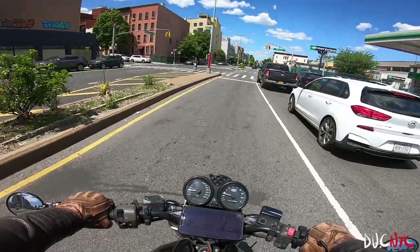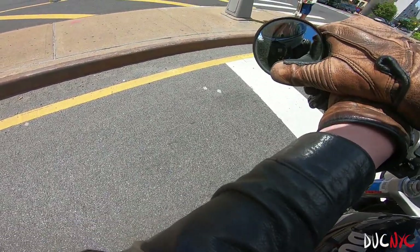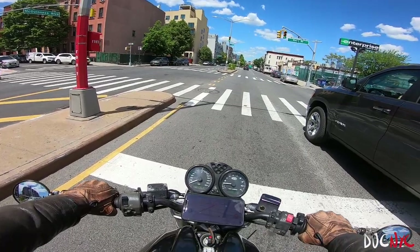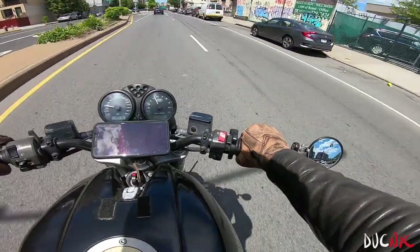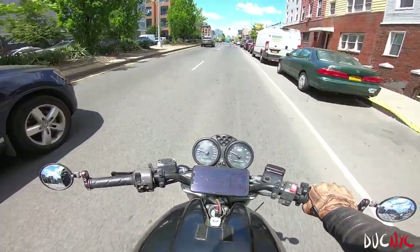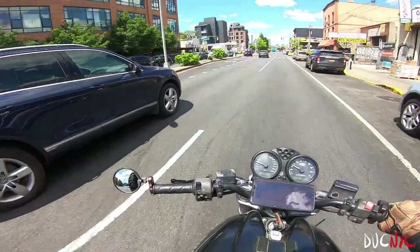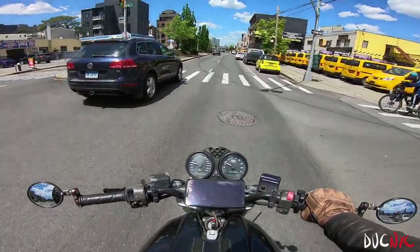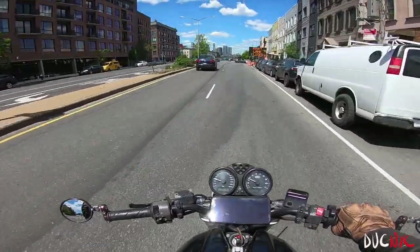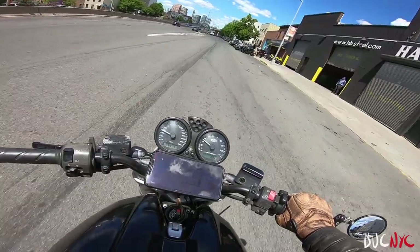I forgot what it's like to just cruise around on the bike. Why have I been on such a mission all the time? Riding a brand new 950 Monster, going upstate, going camping with it — and I'm considering keeping this one on the road even though it's not really financially smart to have two bikes. It'll cost a couple of dollars, but we'll see.